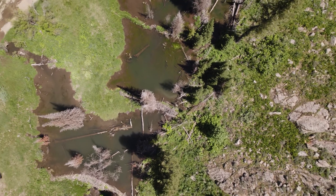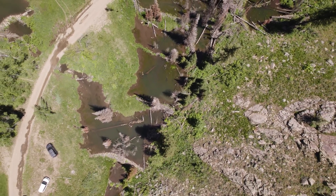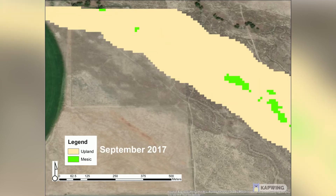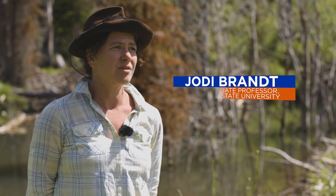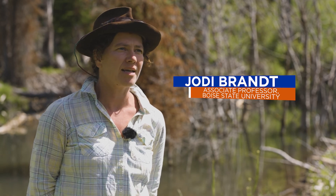What we're trying to do is link this restoration process of beaver rewilding with satellite imagery. There are satellites launched by NASA that are up in space collecting data continuously all across the landscape, and the premise of our project is to track the beaver rewilding process using these satellite images.